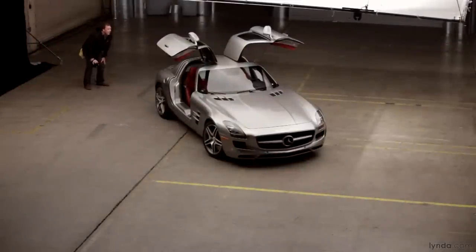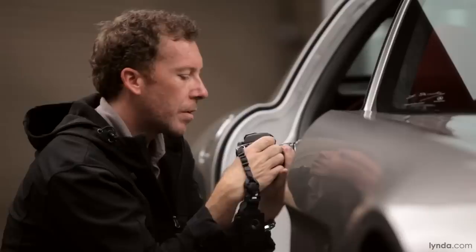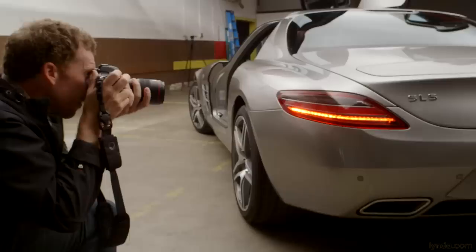The approach here is going to be to start with a wide-angle lens and come around the car, shoot above it, then switch lenses, go with something a little tighter, get in closer, and then end with a macro and do all these really interesting shots up close.